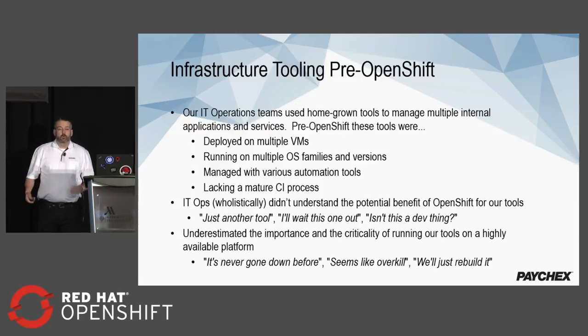Before we moved into OpenShift for IT operations, we had a lot of deployed VMs and multiple different OSes running in the backend. We were using various automation tools to manage all these different applications and we were lacking a mature CI process. The IT ops organization didn't really understand the potential benefits of moving into OpenShift. We got a lot of 'it's just another tool' or 'isn't this a dev thing?' reactions. We also underestimated the importance of running our tools in a highly available platform — 'this tool's never gone down before' or 'we'll just rebuild it if it goes down' were common attitudes.